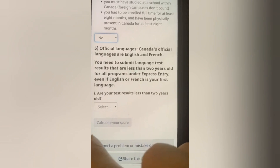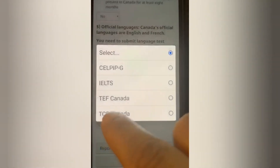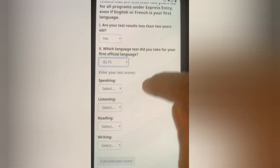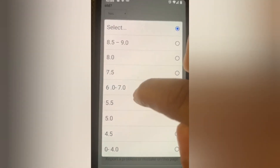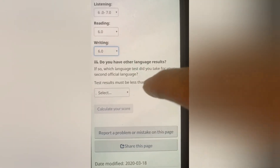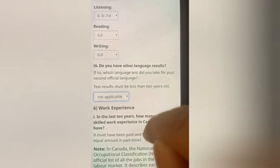For the official language, Canada's official languages are English and French, and you need to provide your IELTS score. Which language test did you take? There are many exams — IELTS, TEF Canada, TCF Canada. Usually people take IELTS, which tests speaking, listening, reading and writing. You input your IELTS scores for each section. You can also add results for a second language like French via TEF Canada.